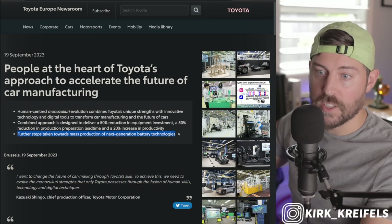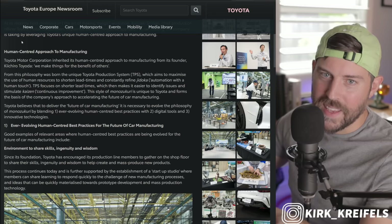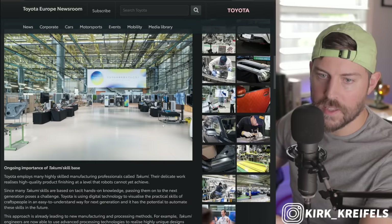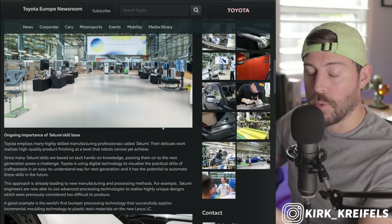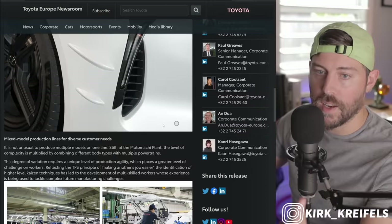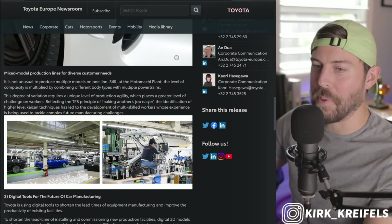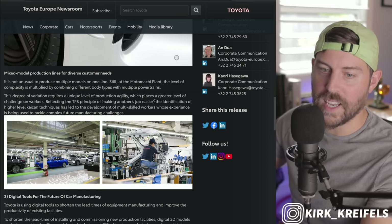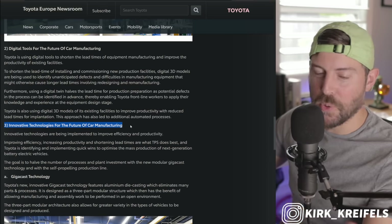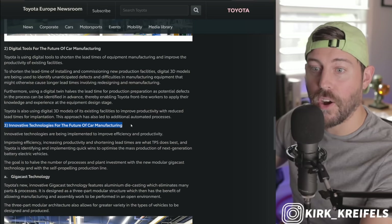Further steps are being taken toward mass production of next-generation battery technologies. There's a human-centered approach to manufacturing which Toyota believes is the foundation, but I'm more excited about the new technology they're implementing that's not as human-based. So let's start with number three — innovative technology for the future of car manufacturing — and then we'll do one and two later.